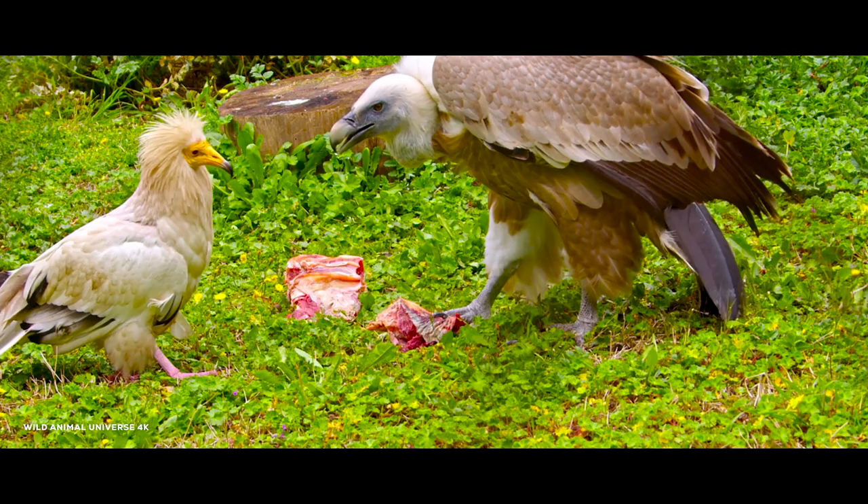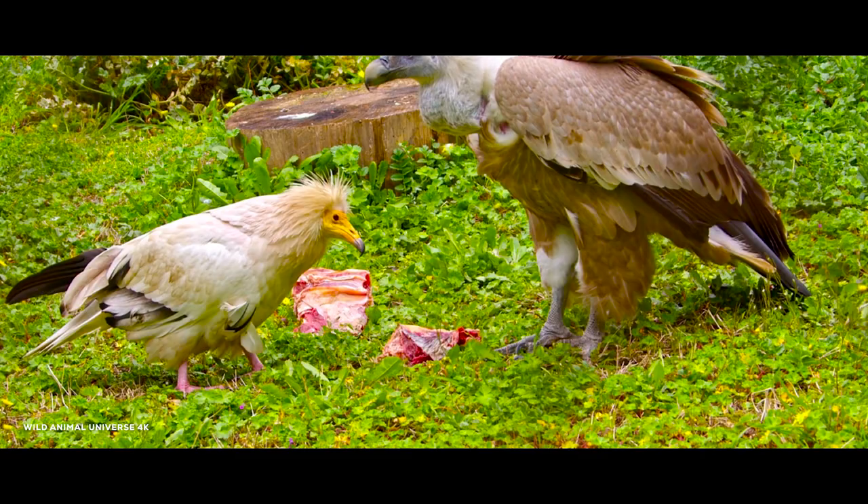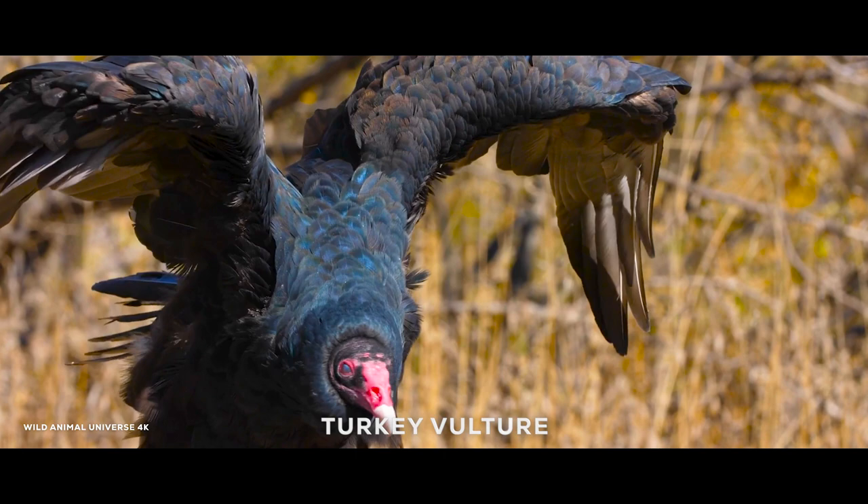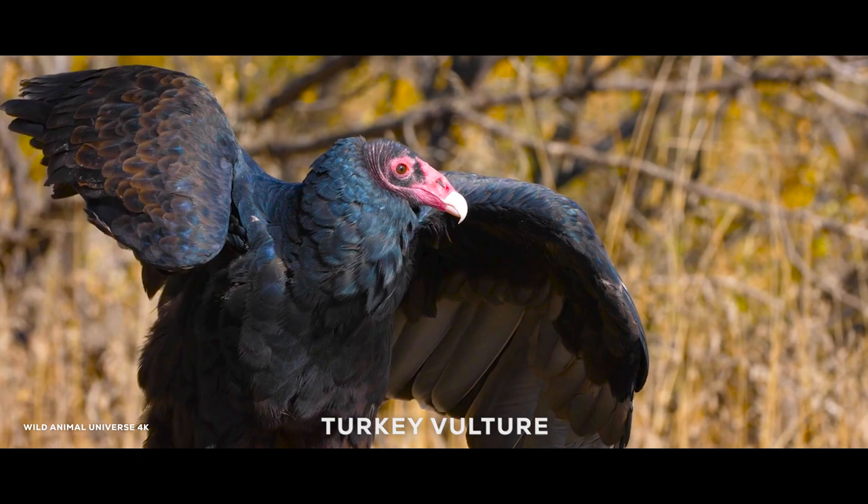Vultures use their excellent vision to scan over a big area of ground. The turkey vulture, Cathartes aura, is the most widespread of the New World vultures, one of three species in the genus Cathartes of the family Cathartidae. It ranges from southern Canada to the southernmost tip of South America.